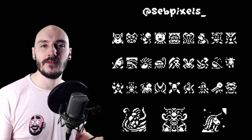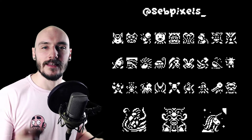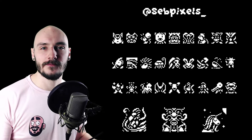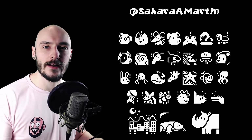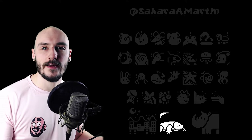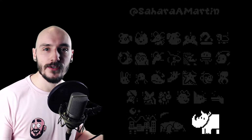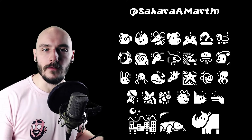Sorry in advance if I'm butchering any of these names — I'm just gonna wing them as I go. I really love how Set Pixels gave the animals their own personalities, especially the pipe-smoking giraffe, and the dragon's face is really awesome. Nice work. Sahara A. Martin really thought out of the box with the final three prompts: Phoenix as in the place, a komodo dragon for the dragon, and nature's unicorn the rhino for the unicorn. Smart — but disqualified. Just kidding, they're awesome, thanks for taking part.